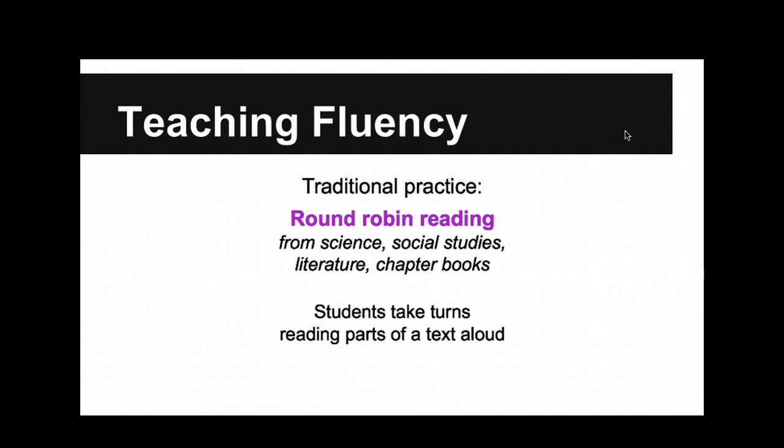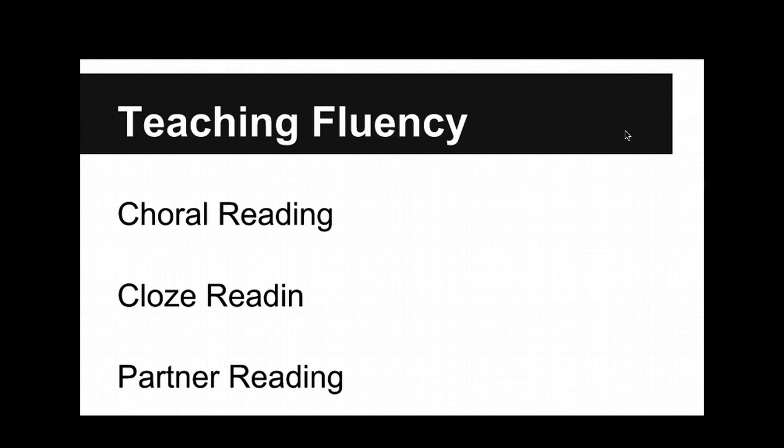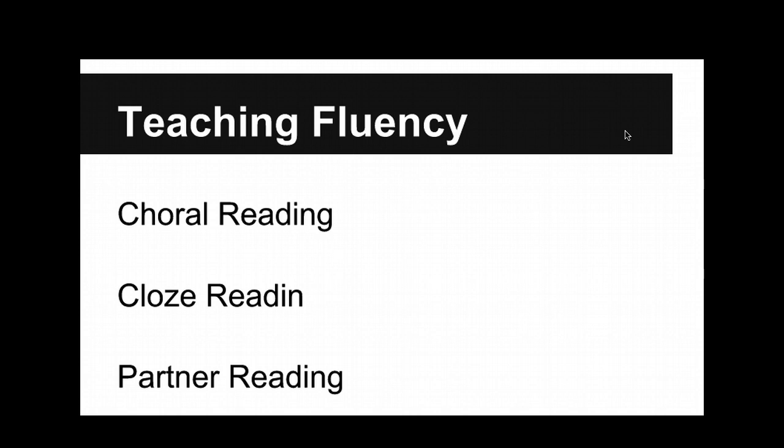It also kind of builds anxiety in students too. So instead, I use things like choral reading, cloze reading, and partner reading. Close reading is something totally different — cloze activities involve... I'll get to that slide in a second. Choral reading is reading all together and aloud. That's the non-threatening part — sometimes round robin can create anxious issues. But you're reading with the students at the same time, at a moderate rate.